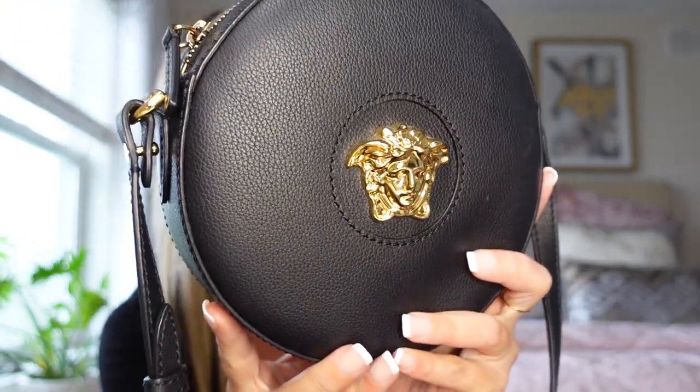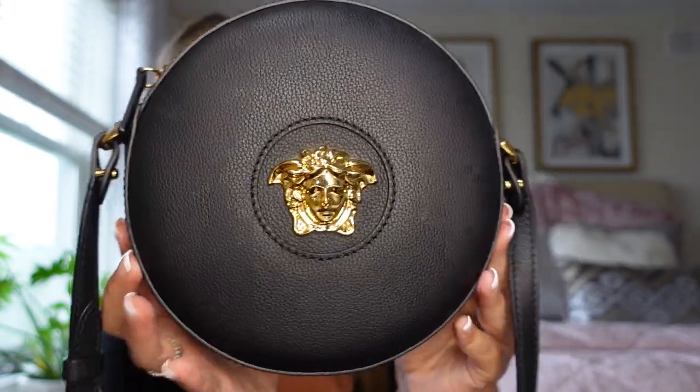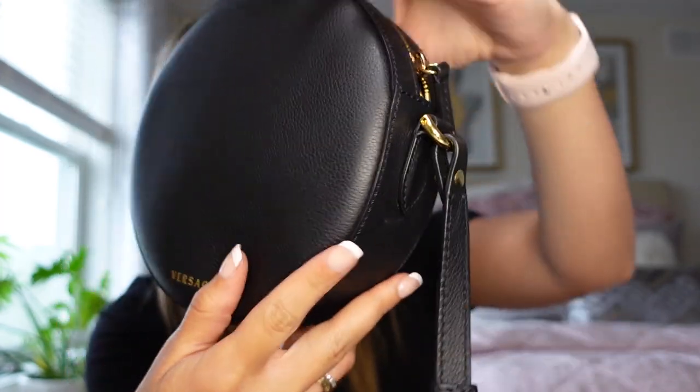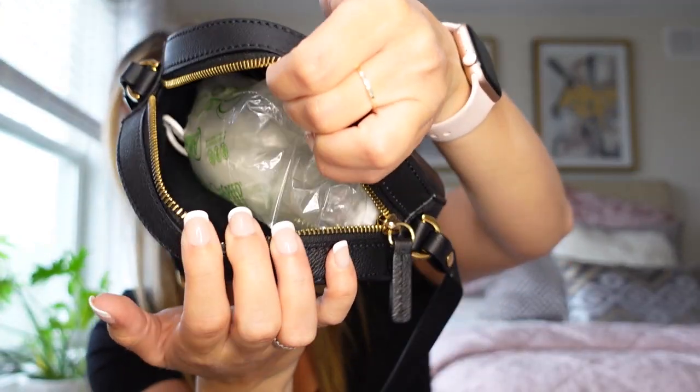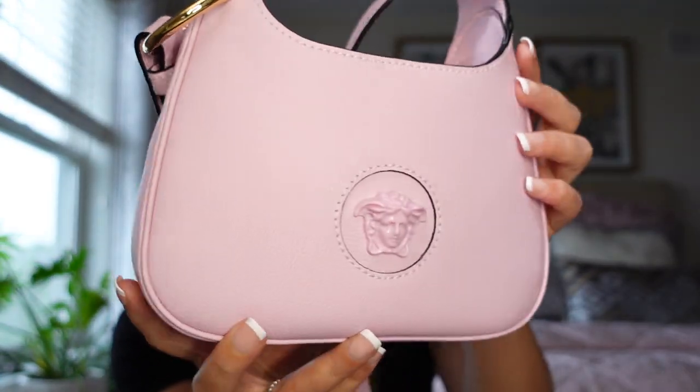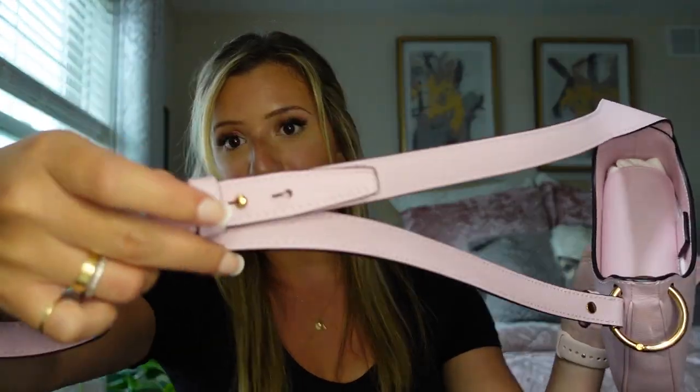The next two bags are from Versace. The first one is this mini camera bag in the round shape in black and gold. This is definitely probably my most used bag — because it's black and gold, I get a lot of use out of it. I wear black constantly and it does have the adjustable crossbody strap. The inside is basically just one internal pocket. The second Versace bag is the mini hobo bag in pink with the Medusa head — it's all monochromatic. It has an adjustable crossbody strap but can also be turned into a shoulder bag, which is super nice. It has a magnetic closure flap.